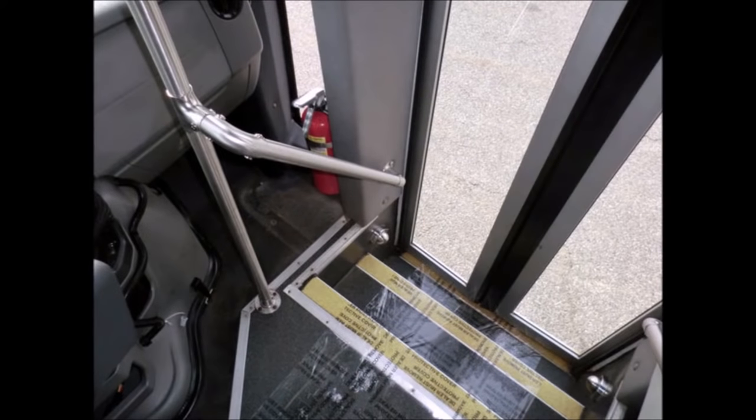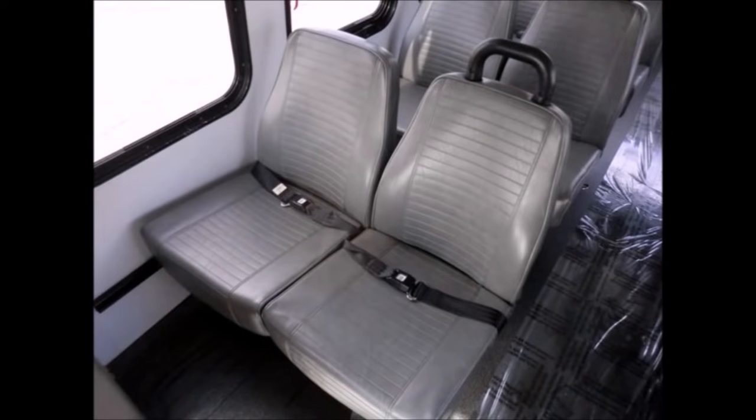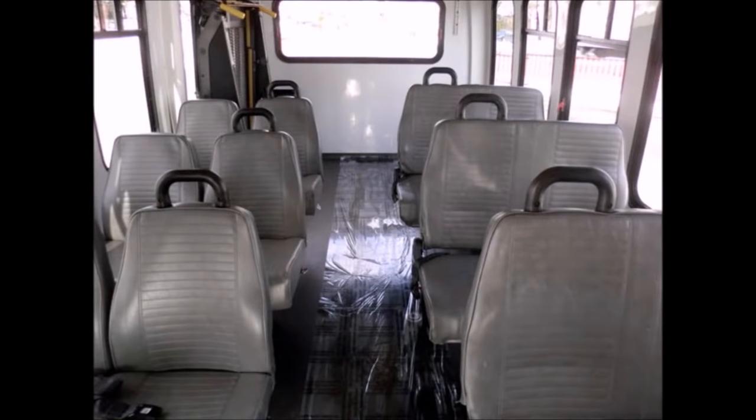Stainless steel entrance rails with vanity panels. 12 vinyl passenger seats with seat belts and grab handles. Its seating arrangement is perfect for tours, charters, shuttle service, church, senior and adult daycare, retirement homes, handicapped mobility, work crews, and much more.